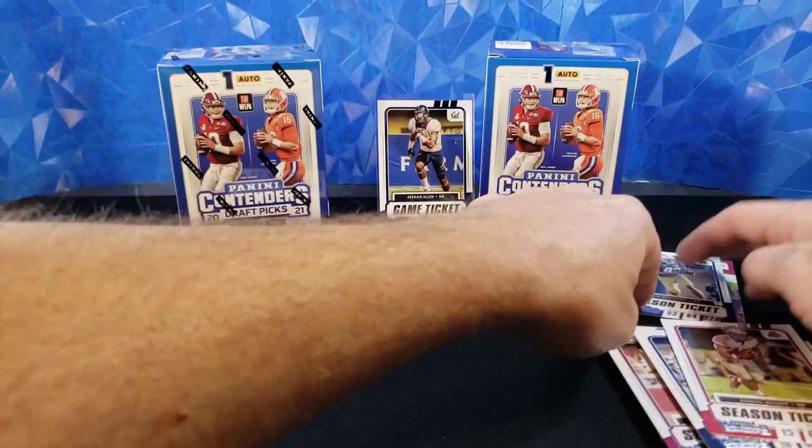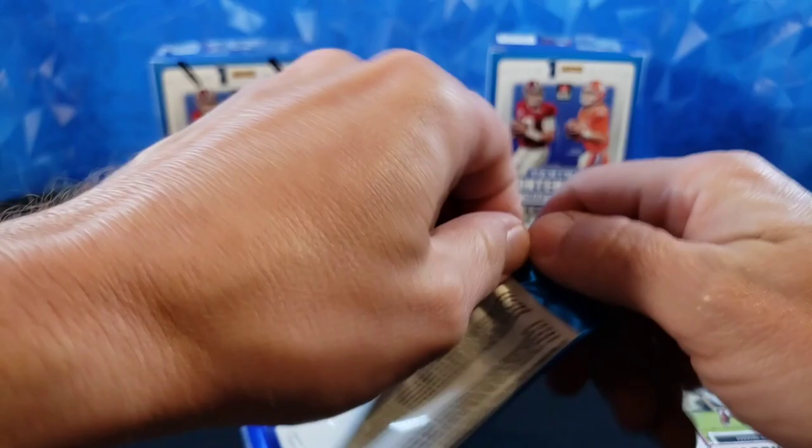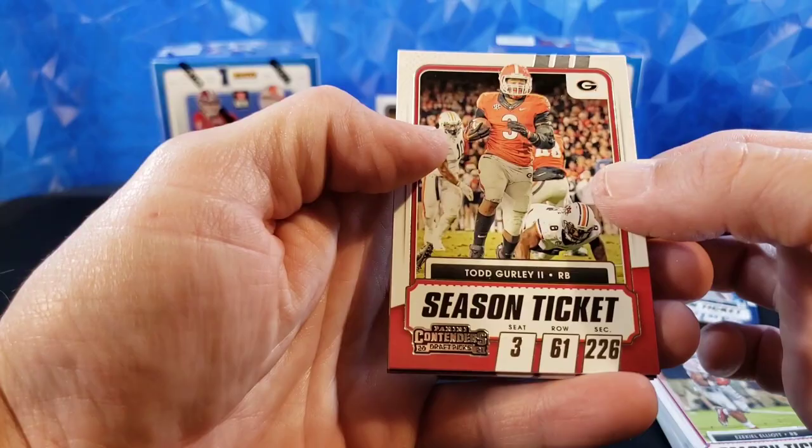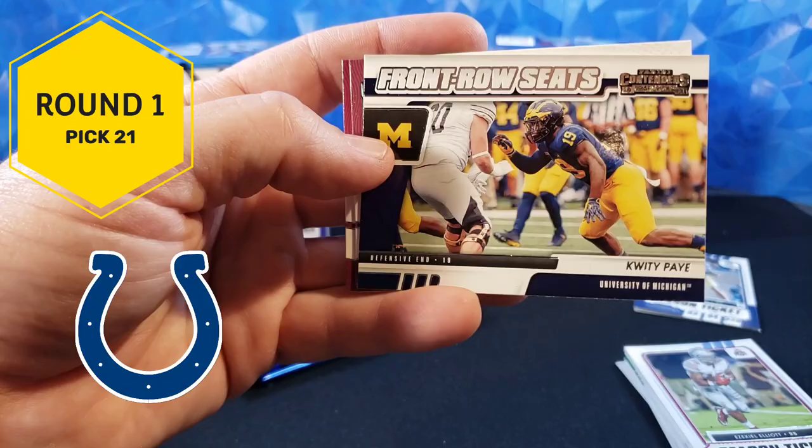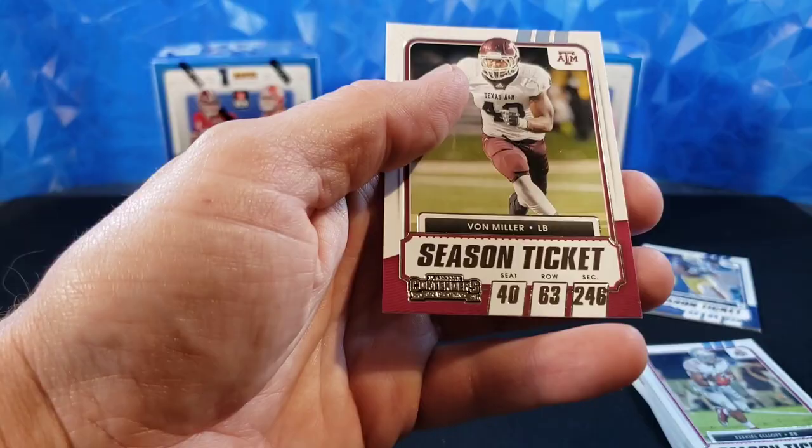Still have our auto there, haven't seen who it is, haven't even seen the school — so still exciting there. Todd Gurley, Ryan Tannehill, Zavian Howard. Front Row Seats — Quidipe. That is the base, non-red foil, just regular, pretty cool. Dak Prescott and Von Miller.